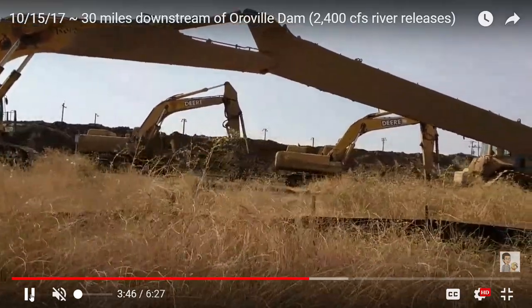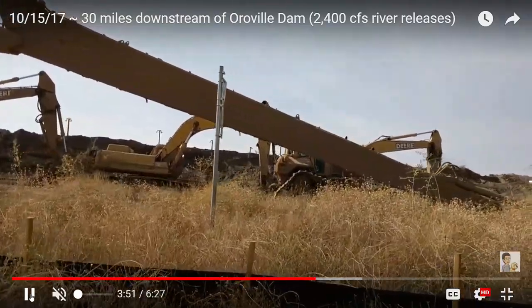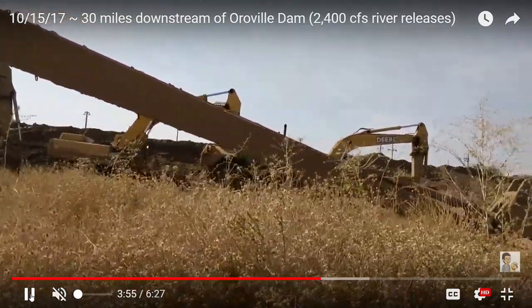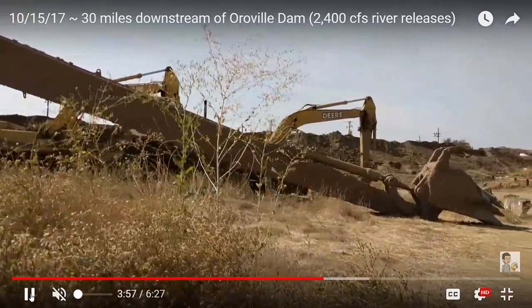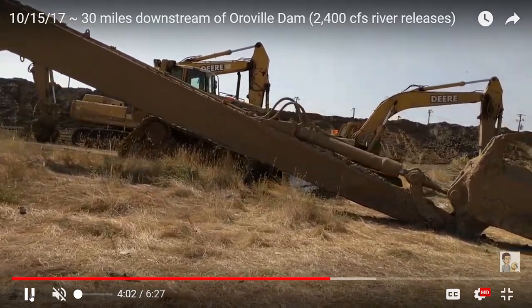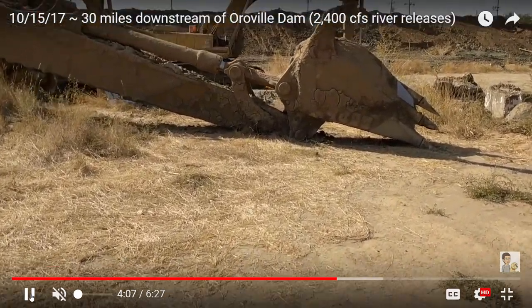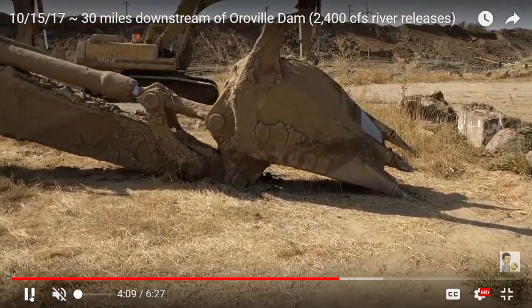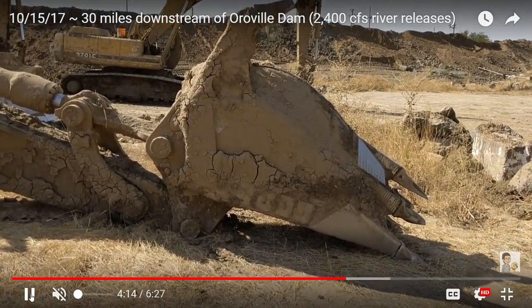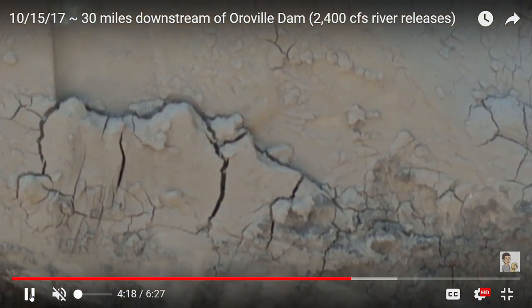It's kind of weird just seeing the equipment all still, not moving. There's the scooper. In the background you can see the dirt that's been removed from the inside of the levee.